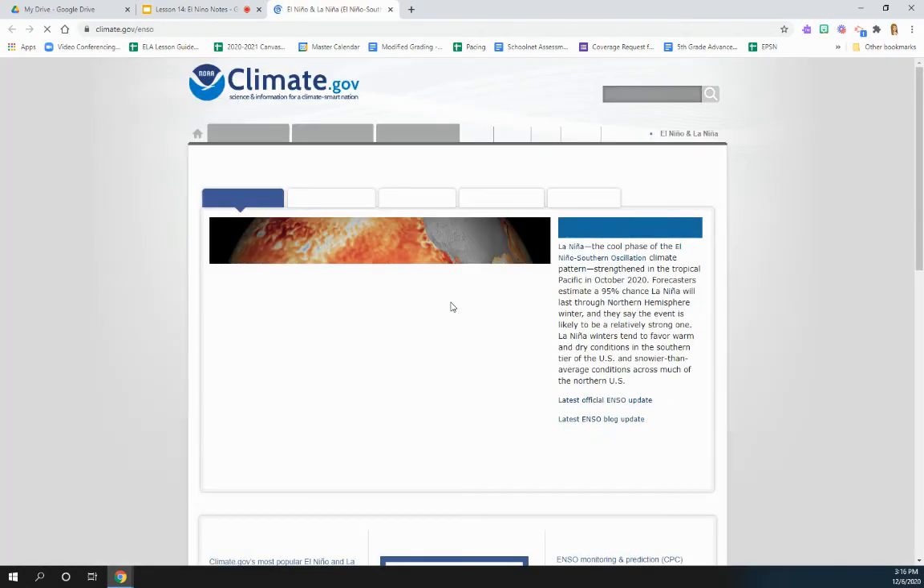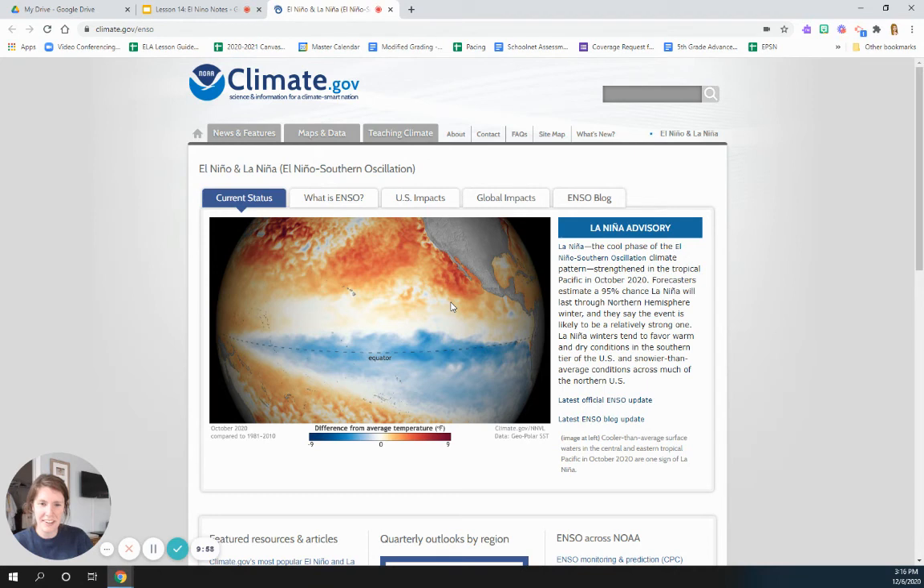We do this every year, guys, and I've never seen one this obvious. You can read on the side there that this is La Niña. You can see cold temperatures along the equator. It says October 2020 is when this really started to happen, so this picture is from October 2020. You can see the difference in temperature — if the blue goes really dark, it's a nine-degree difference. It's just a few degrees, not freezing, but this light blue and slightly darker blue is probably about five or six degrees cooler than normal. Forecasters estimate a 95% chance La Niña will last through the winter for us, and it's likely to be a strong one.